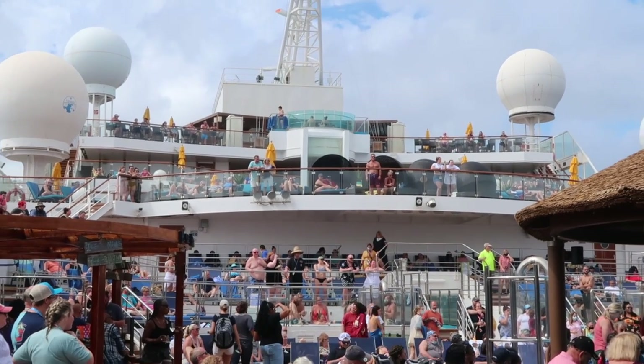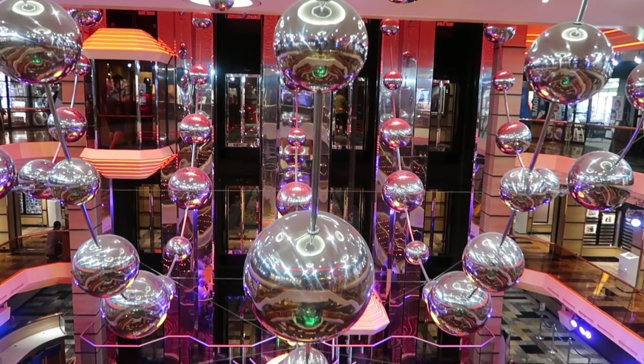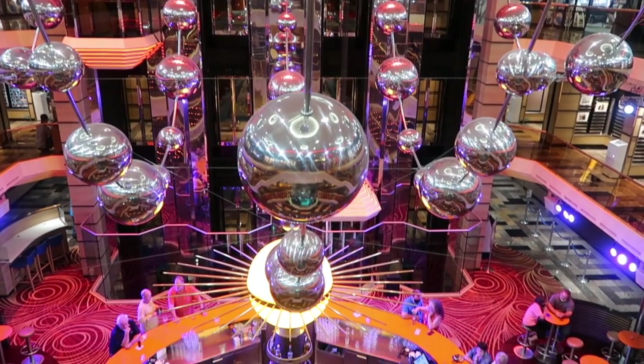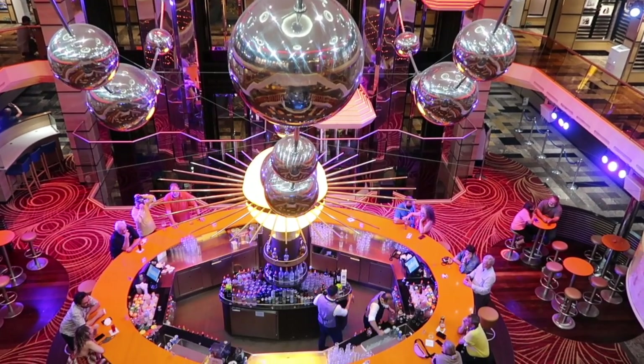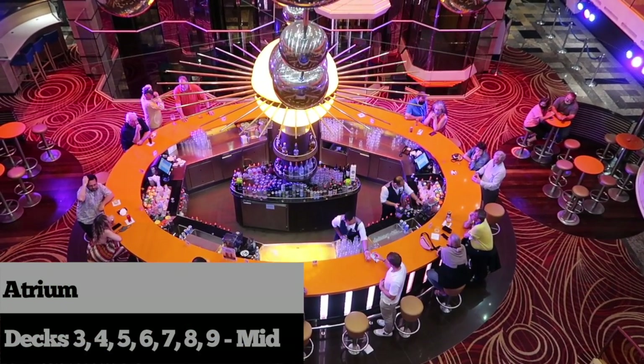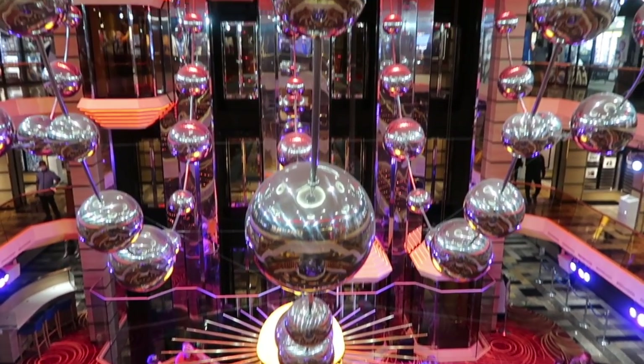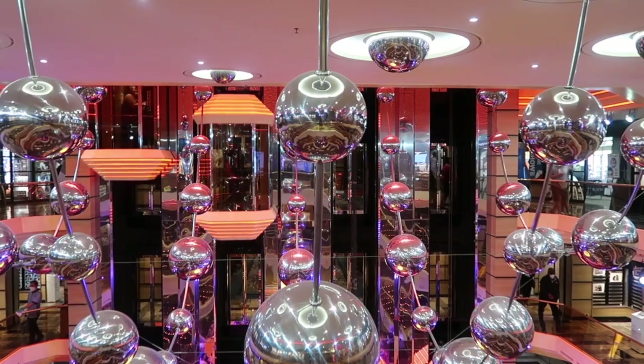The Carnival Sunshine has a guest capacity of 3,002 guests and is 892 feet in length. The guest areas are located on decks 1 through 14, but of course there is no deck 13 on the ship. The atrium is in the middle of the ship and is located on decks 3 through 9 — here's where you come in when you first board the ship.